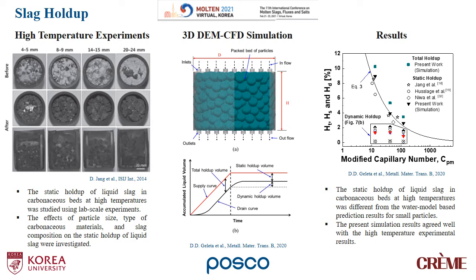If you investigate the slag holdup in the carbonous bed, once you supply liquid into the bed, then the drain can be measured simultaneously. Once the supply curves and the drain curves are at an identical state, the total holdup volume will be obtained. Once you stop the supply of the liquid, the drain will stabilize at a certain extent, and the difference between the supply and the drain would be the static holdup. Once you extract the static holdup from the total holdup, the dynamic holdup volume can be evaluated.